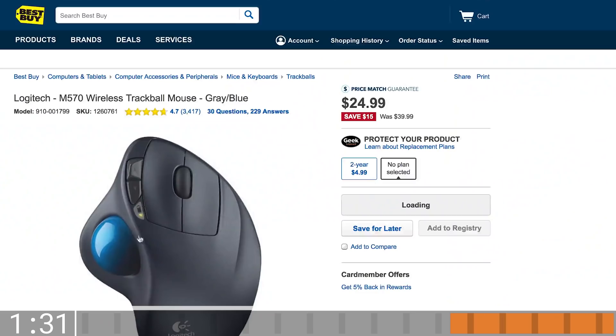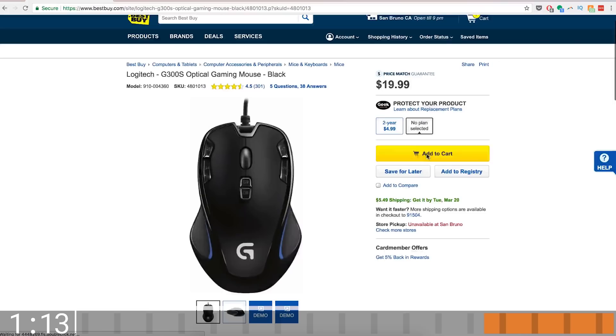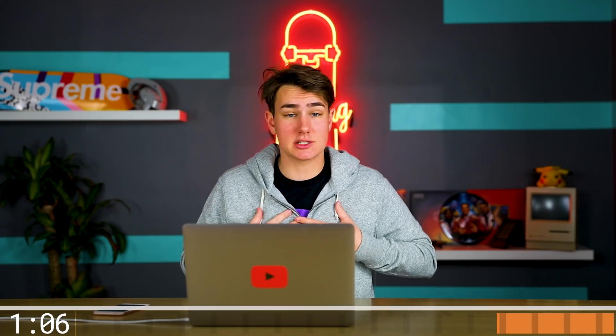There's cheap mice, mid-range, and really expensive ones like the RAT series — I used to have a RAT 9. Right now I just use the Logitech MX Master or the trackpad on my MacBook. Looking for cheap mice — this Logitech M570 looks good at $25. But then there's this Logitech G300s optical gaming mouse for $19. For 20 bucks I'm not crying — adding it to cart.